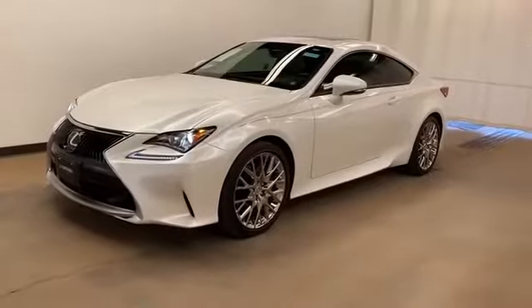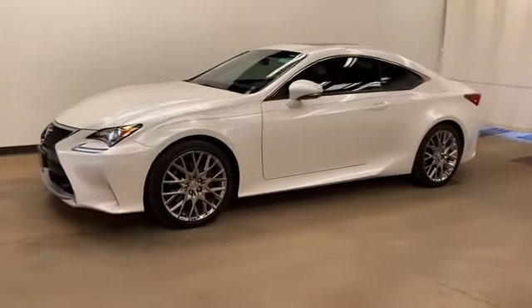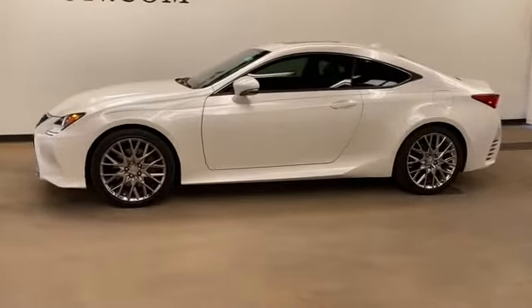2017 Lexus RC with less than 17,000 miles on the odometer. This coupe is sleek and stylish with added comforts.